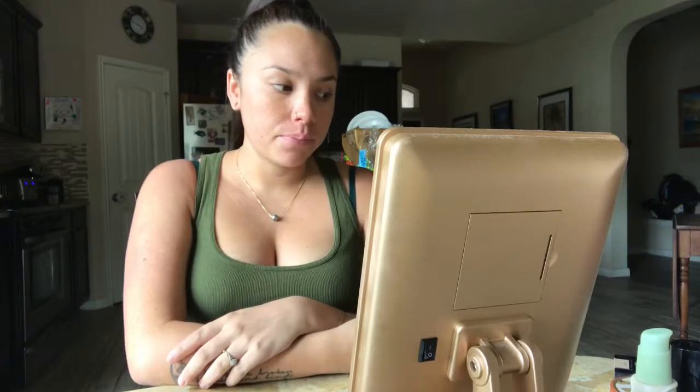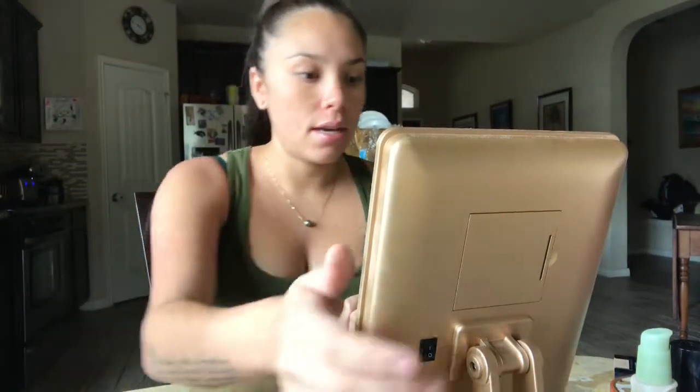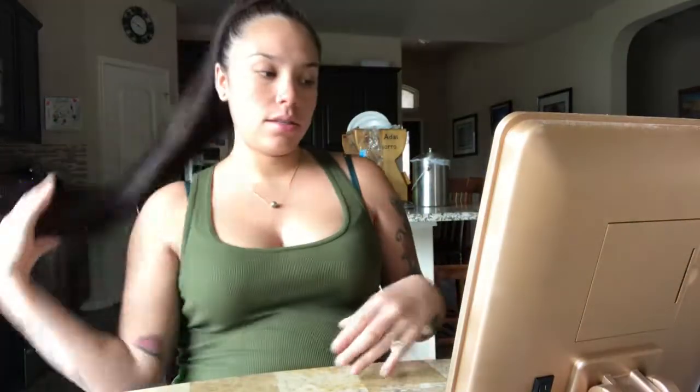Hi! As I promised, I was going to do a go-to product slash my makeup routine. I'm just going to jump right in because I don't want this to be too long. Let's get started.